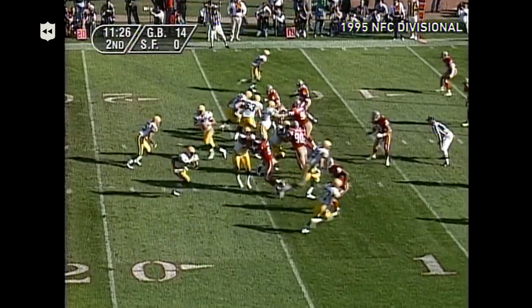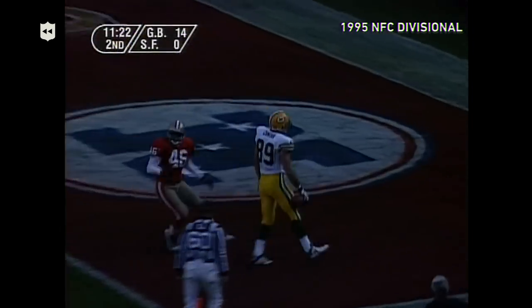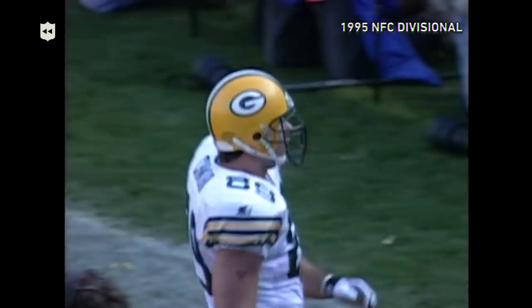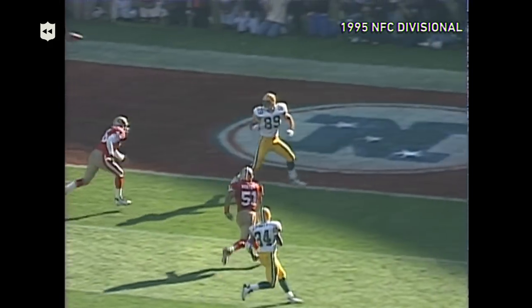Jackson to the 15-yard line. Five yards to go, Robert Brooks in motion to the right. Here's Brett Favre, play-action fake, a lot of time. Throws it to the end zone — touchdown, Chimera!